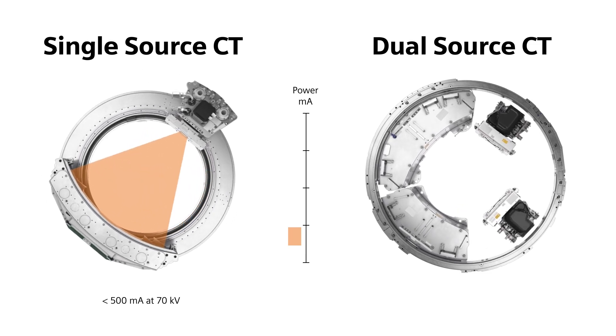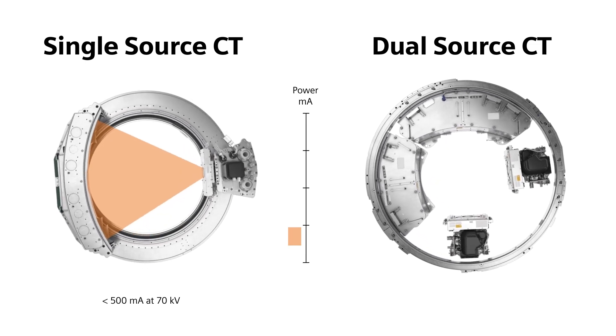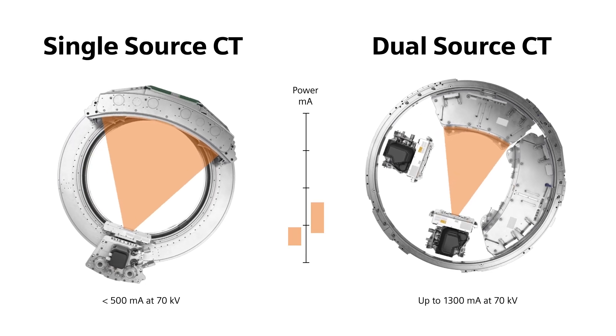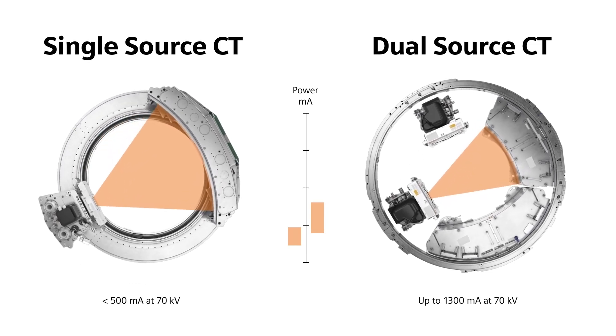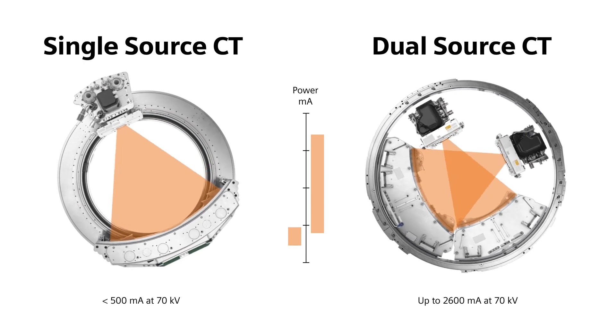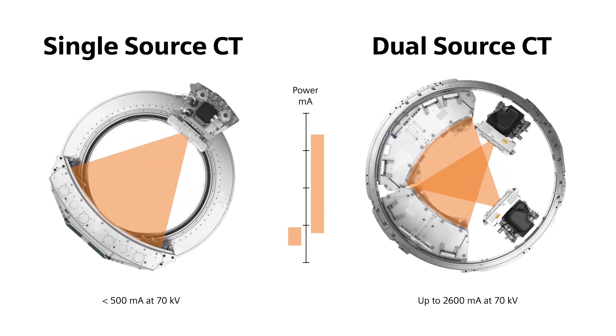Dual source CT scanners sport two extraordinarily powerful tubes, each delivering up to 1300 MAS at 70 kV. The output of both tubes can even be combined — you can turn up the power all the way to 2600 MAS if necessary.